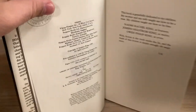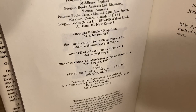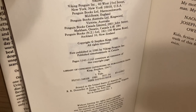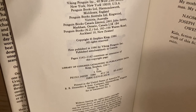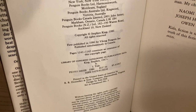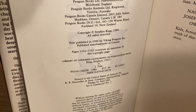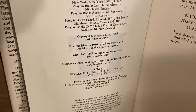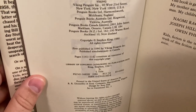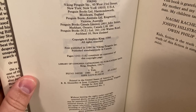On the copyright page, look for the language 'first published in 1986 by Viking Penguin Incorporated.' There were actually five printings done of the first edition to meet bookseller demand before the book was officially released. This is the language on a first printing. Subsequent printings will say second printing, third printing, and so on, right in this area. The first printing was 400,000 copies.